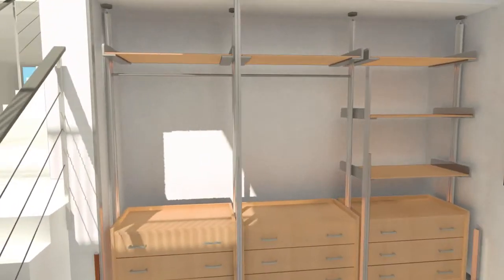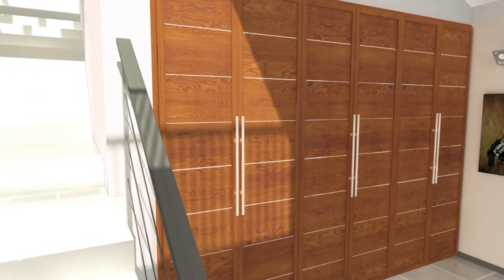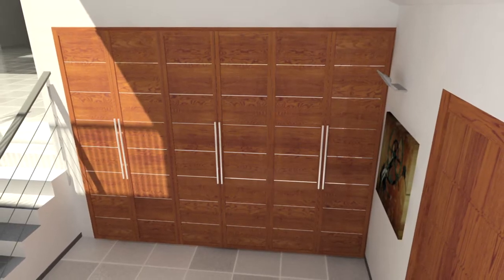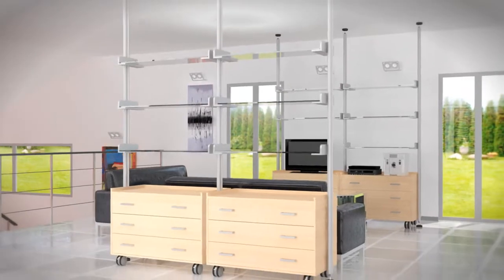Miria panel and shelving arrangements are perfect for creating built-in closets and entrance halls. The Miria Collection components can be mixed and matched at will.